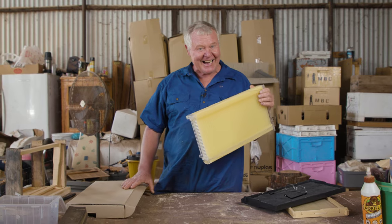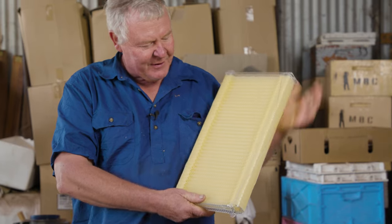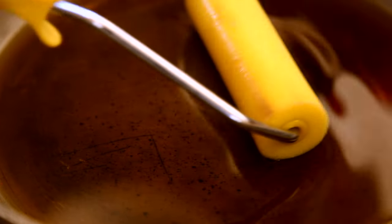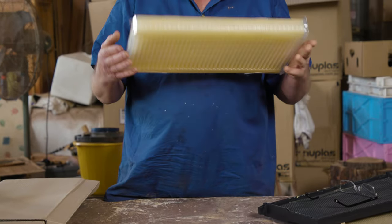Luckily you weren't here filming to see that moment because she was not impressed. Anyway, we've got some new ones. My thought is, if you get your new frames, quite often people will say get some wax and roll it on the outside, but also roll it along this bit — roll some wax along all the plastic stuff, or better yet, dip that end in and that end in and then just get your roller and put it across the top. I've done that with varying degrees of success.